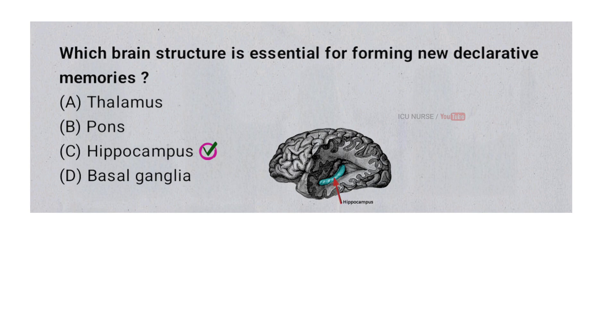The hippocampus is essential for forming new declarative memories like facts and events, because it processes and organizes information from your experiences. Without a functioning hippocampus, it is difficult to create and store new memories of things you consciously remember.